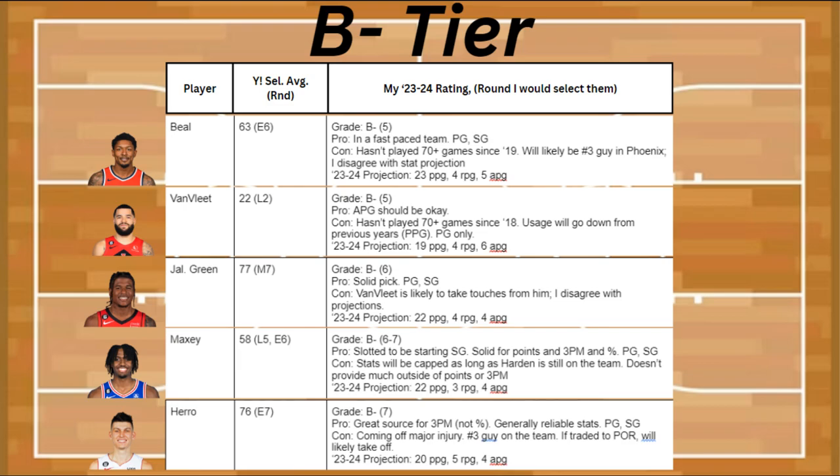Now we have Maxey, and the pro is that he's been slotted to be the starting shooting guard. He's going to be solid for points and 3-pointers percentage-wise, plus he's a point guard and shooting guard. The problem is that his stats are going to be capped as long as Harden is still on the team. He also doesn't provide much outside of points and 3-pointers made, and he's projected to be about 22 points, 3 rebounds, and 4 assists.